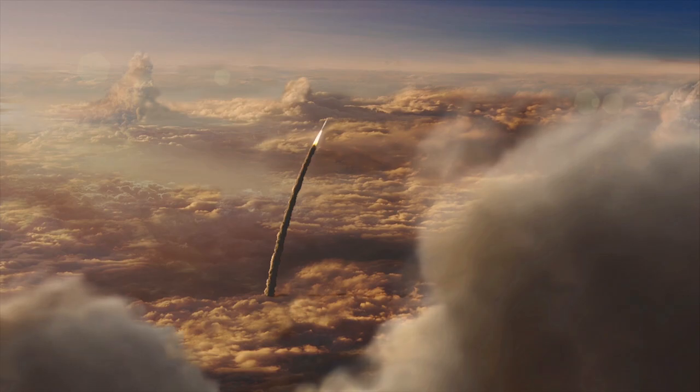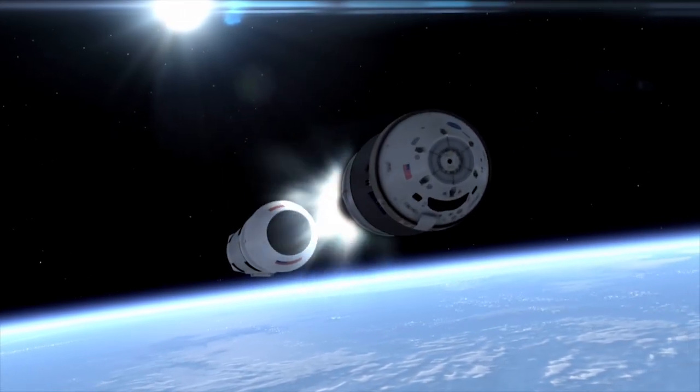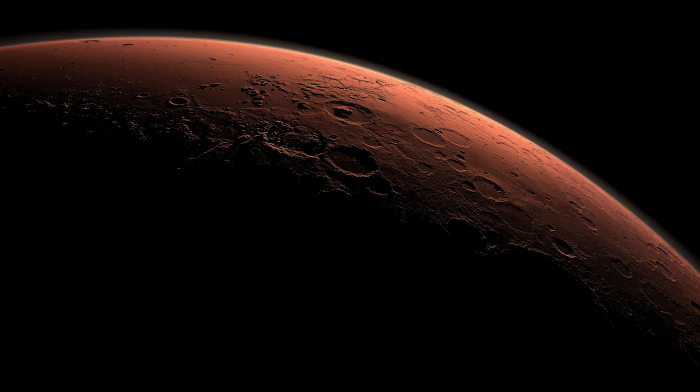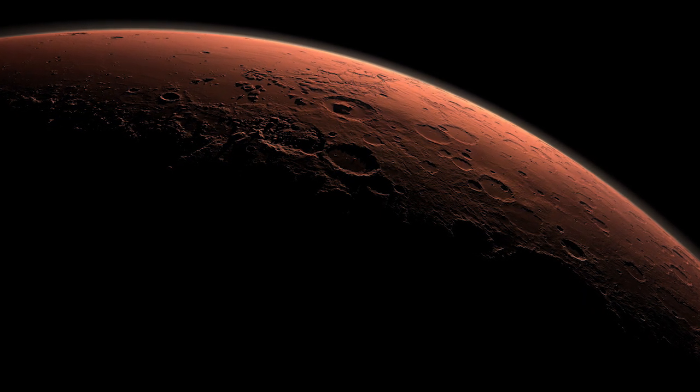The second flight of that rocket will take astronauts further into space than we've ever been. From there, we're into the proving ground where we test the ability to be distant from Earth by days and weeks, getting ready for the long-term exposure to deep space that prepares us for a Mars mission in the future.